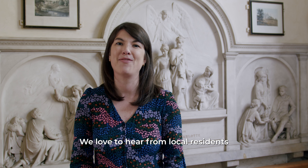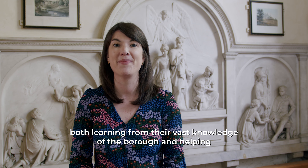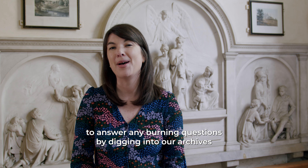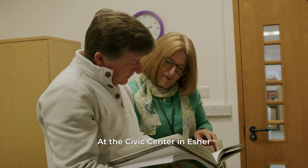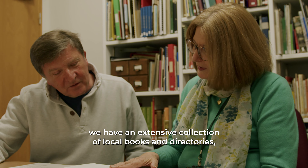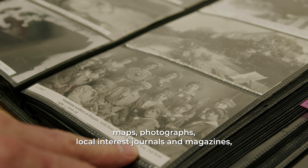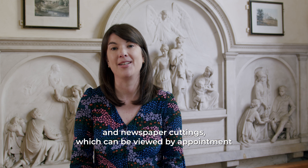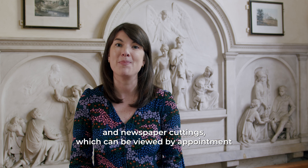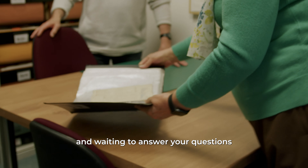We love to hear from local residents, both learning from their vast knowledge of the borough and helping to answer any burning questions by digging into our archives. At the Civic Centre in Esher, we have an extensive collection of local books and directories, maps, photographs, local interest journals and magazines and newspaper cuttings which can be viewed by appointment. Our dedicated team of volunteers are ready and waiting to answer your questions.